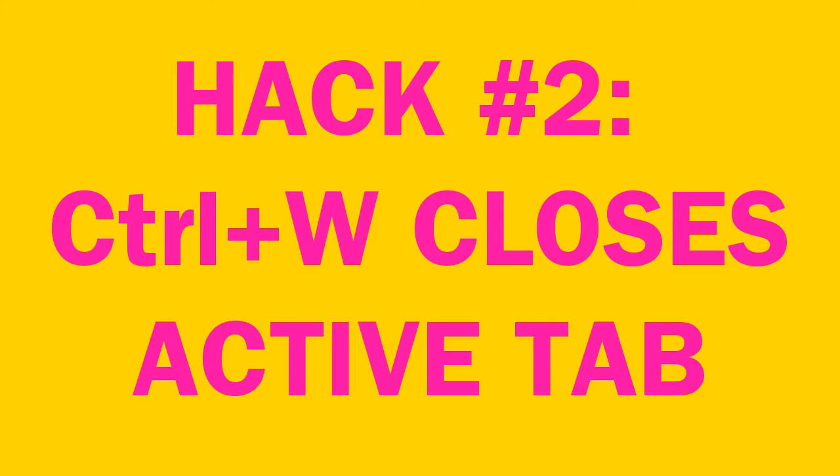Hack number two: Control+W closes the active tab. Say that you're in your office watching a video on YouTube. You have your coffee in your right hand and you hear your boss coming down the hallway. You do not have the time to put down the coffee — Control+W, and it's gone! It's also useful if you have a lot of tabs open and want to close them all pretty quickly. Just hold the Control key and hit W a bunch of times, and bam bam bam, those tabs are all gone.